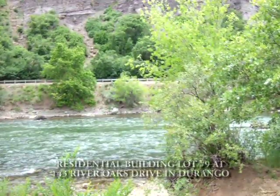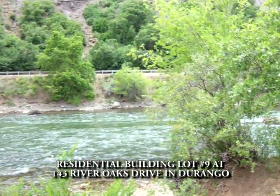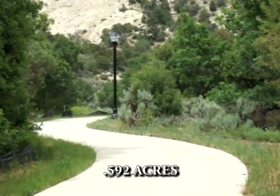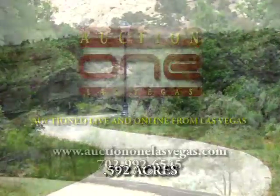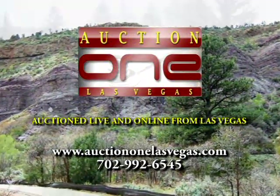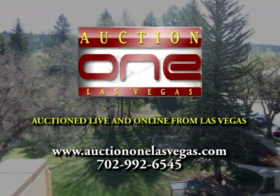The fourth property is residential building lot number 9 at 143 River Oaks Drive in Durango. The lot is .592 acres on a cul-de-sac in an upscale development. All four properties will be auctioned live and online from Las Vegas. See www.auction1lasvegas.com for details.